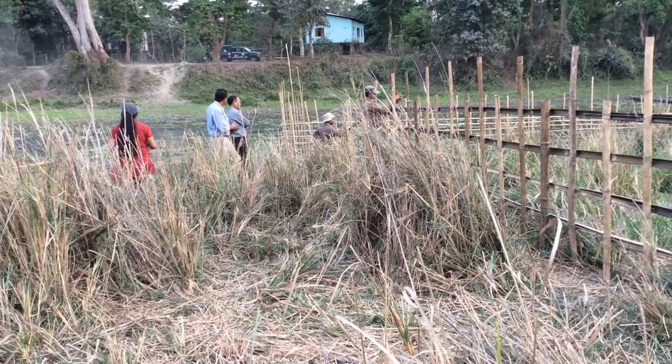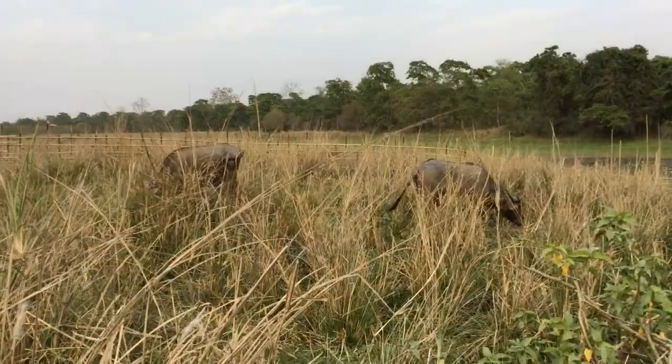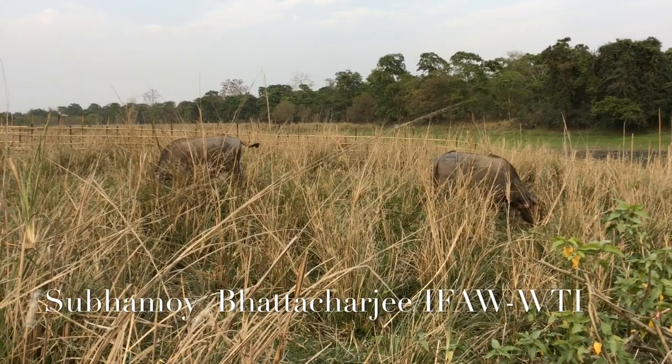Following the soft release after a month, we hope these wild hand-raised buffaloes will set a milestone in the conservation history of Assam.